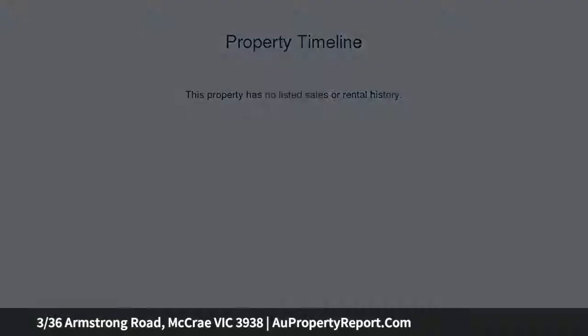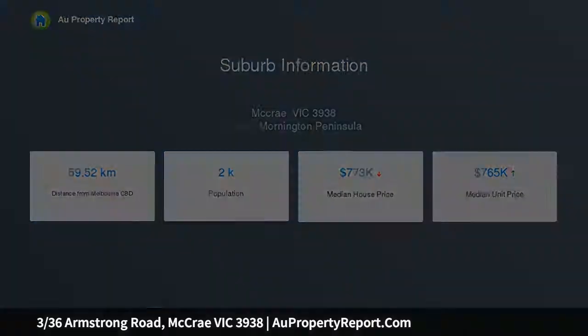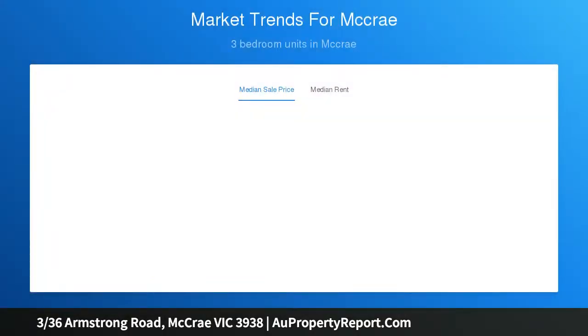The as-new unit is one of three and provides plenty of privacy at the rear of the block. Immaculately presented throughout, the home boasts a spacious design and stylish interior with solid oak flooring and other quality finishes. The generous kitchen is sure to impress, comprising stone benchtops and stainless steel appliances, including a gas cooktop and dishwasher.